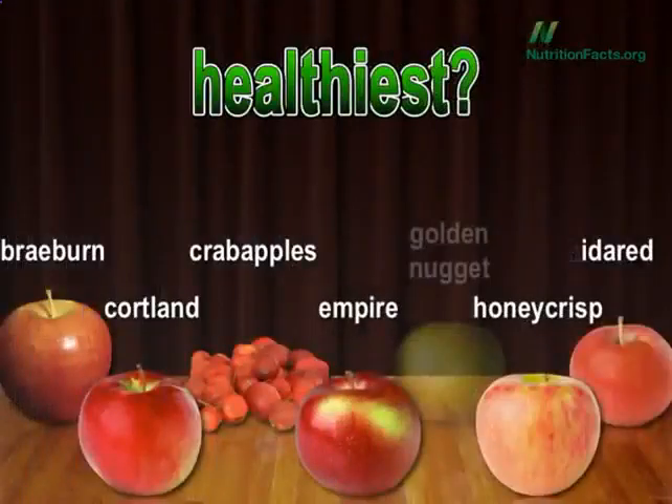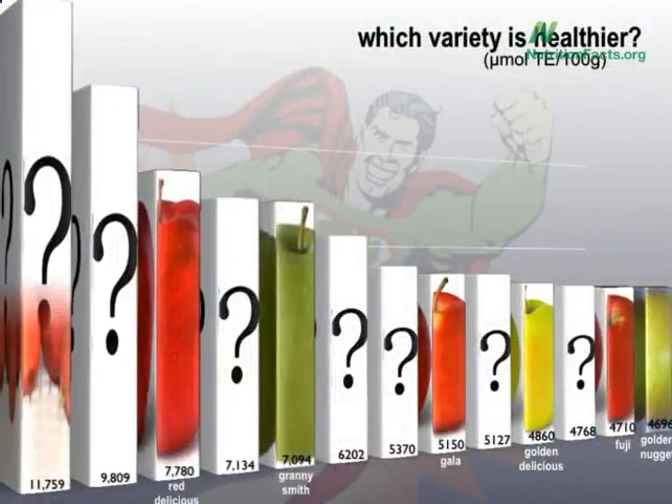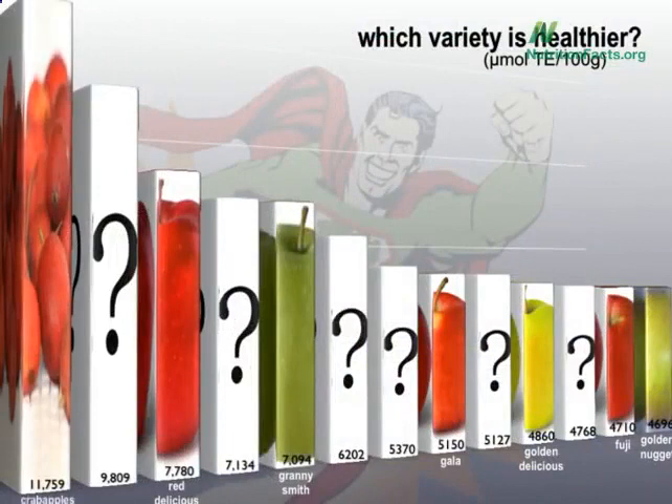What about number one? Mirror, mirror on the wall — which is the healthiest of them all? Let's take a bite out of the tree of knowledge. Crab apples. Crab apples? Gross. But what's the healthiest apple you can actually buy?